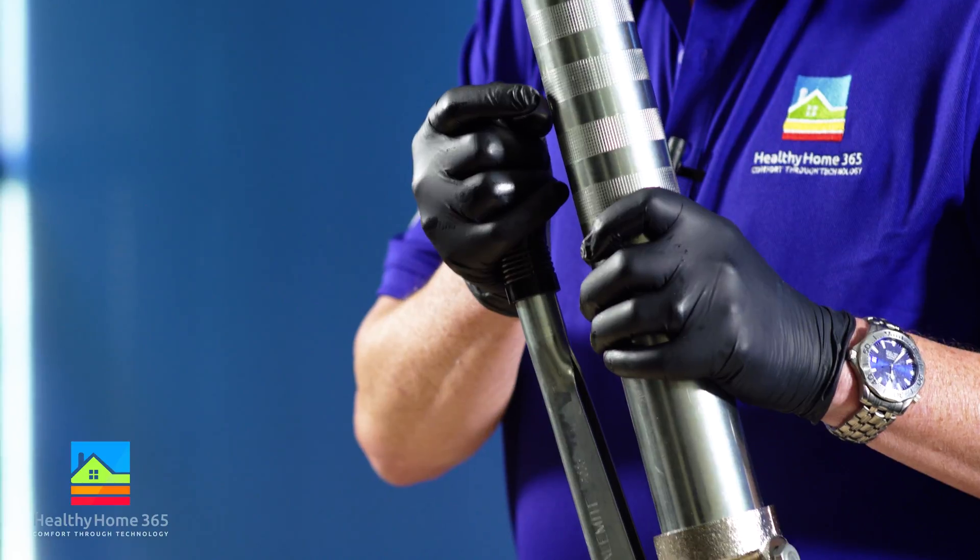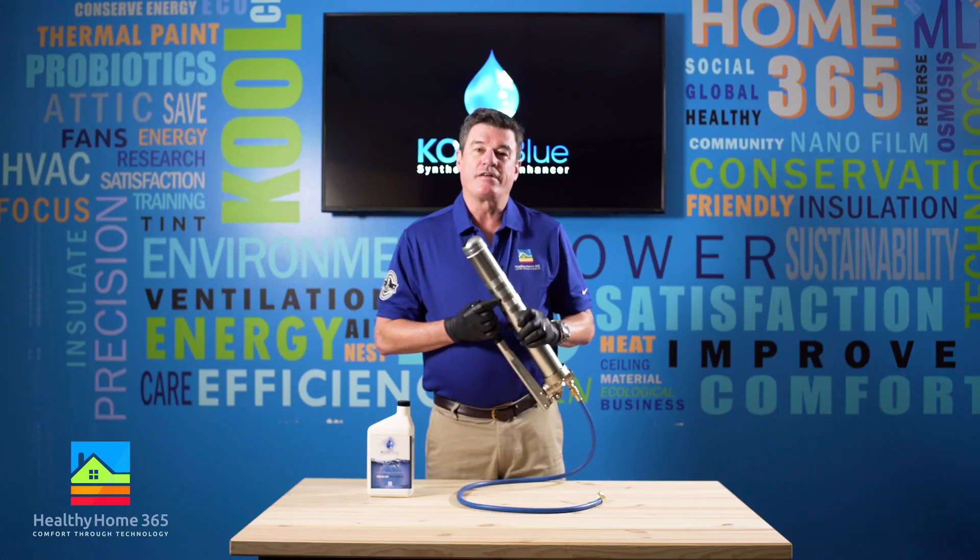After our professional installers pump the oil additive into your AC unit, it is of course backed by our lifetime warranty.